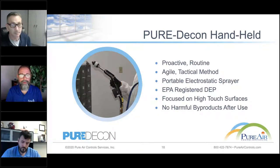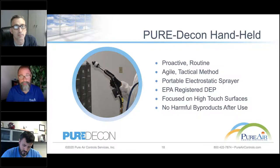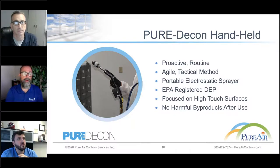Electrostatic is a highly agile and tactical method. We can move from location to location very quickly. Many times we might have two or three of these devices with our crew, with two or three technicians working different areas at the same time, in full PPE — gloves, respirators, full Tyvek suits, and goggles. They're able to move through very quickly and get at all of these surfaces in a tactical, strategic way.